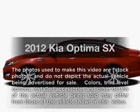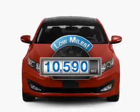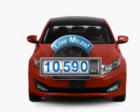Introducing the 2012 Kia Optima. Travel the roads in style and comfort in this great vehicle. Get more for your money with this vehicle that features low mileage and dependability.